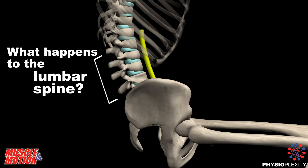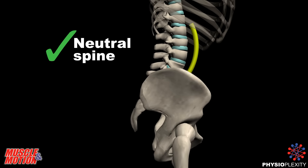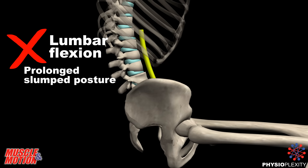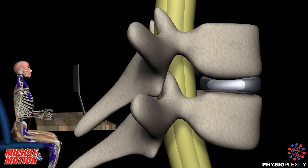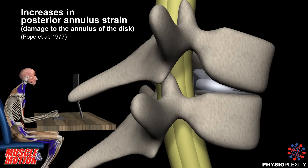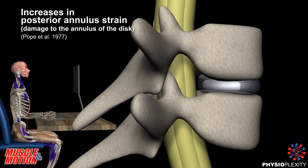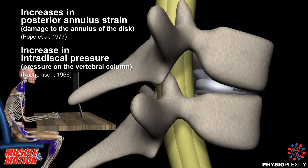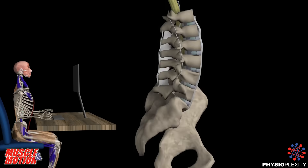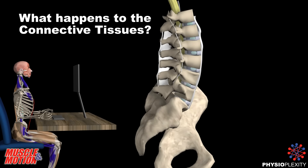What happens to the lumbar spine? Here we can see a neutral spine and lumbar flexion. In prolonged slumped posture, the lumbar spine is flexed over time. Damage includes increase in posterior annulus strain, damage to the annulus of the disc, and increase in intradiscal pressure.